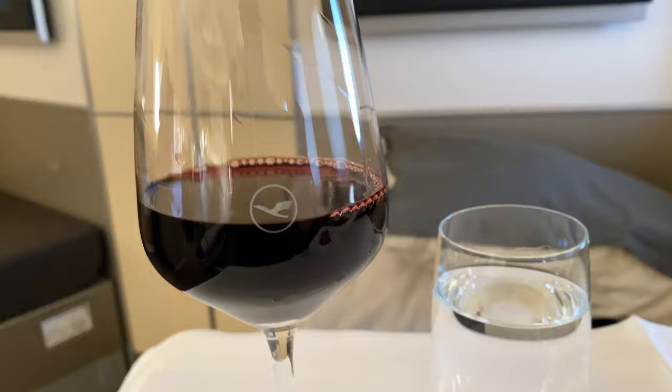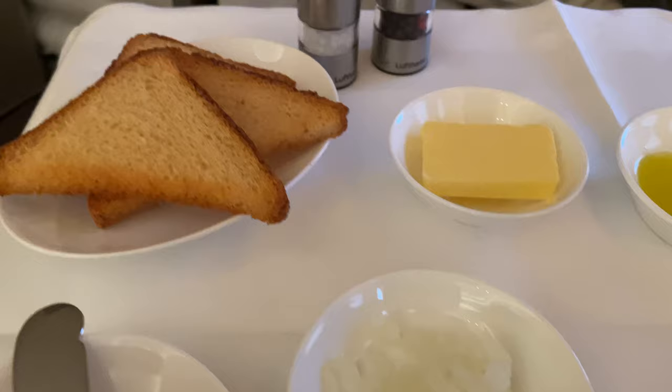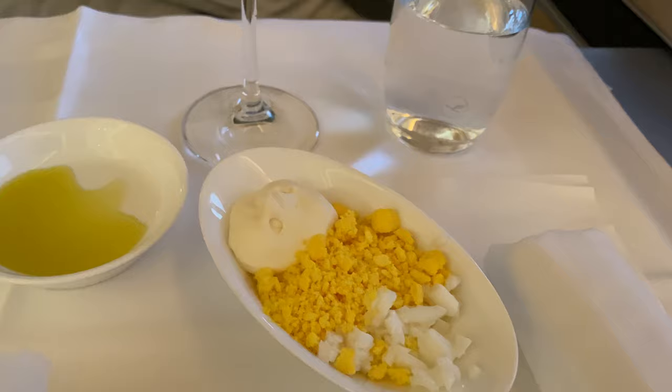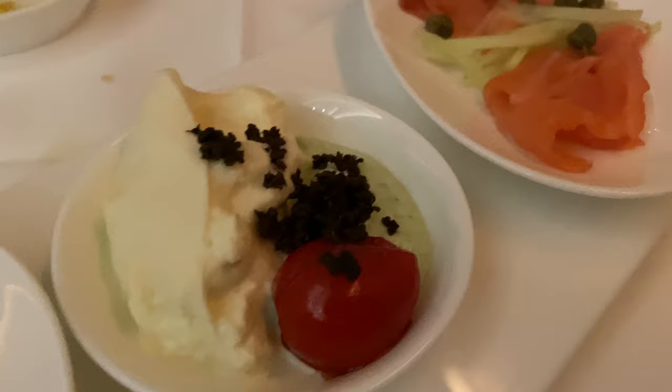You start with the amuse-bouche with a nice napkin-wrapped fork, and there's a glass of the Château Latour Martillac with water beside it. Then comes the caviar service: fresh garlic bread, chopped onions, crispy toast to spread your caviar on, salt and pepper shakers, butter, olive oil, an egg white mix with sour cream, and a glass of the Cuvée Grande Cuvée. For appetizers, there was turkey in a sauce — that was okay — but the mozzarella and tomato with sauce was excellent, and the smoked salmon was really good as well.